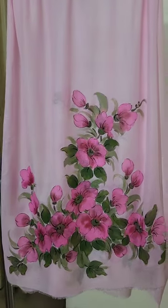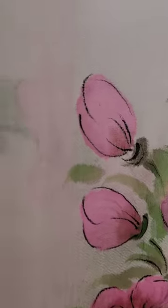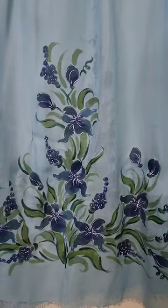This pink stole is on a light woolen material, and here we have blue irises on linen.